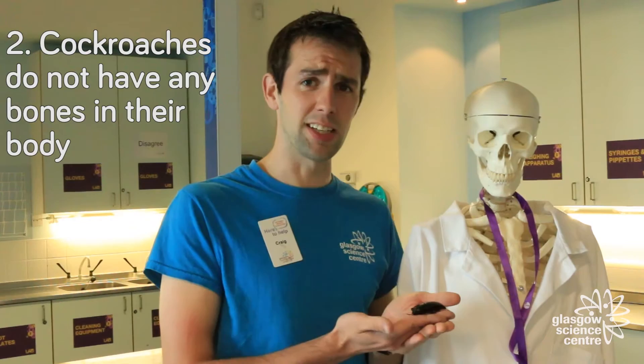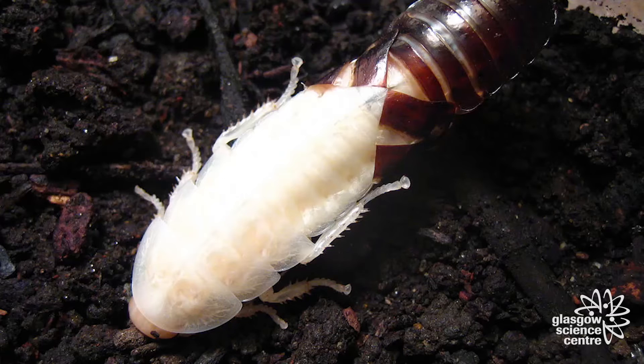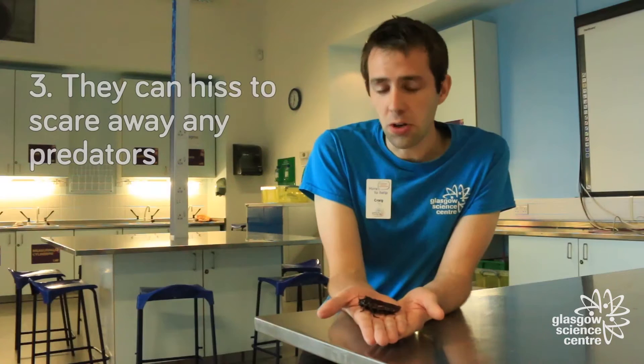Unlike human beings, cockroaches do not have any bones inside their body — they're actually quite soft and squashy on the inside. On the outside though, they have something called an exoskeleton, which holds the body together. As the cockroach gets bigger, it sheds its exoskeleton, revealing a bright white cockroach underneath. At this point the cockroach is very vulnerable, and it takes a couple of hours for the new exoskeleton to form.